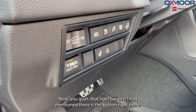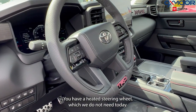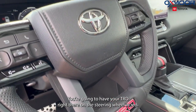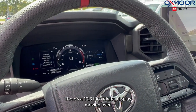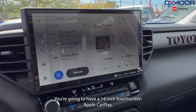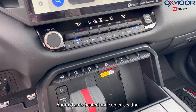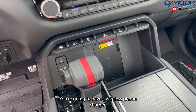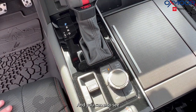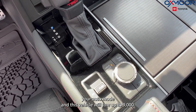There is the button right there for that light bar I mentioned. You have a heated steering wheel, and your TRD right there on the steering wheel in red. There's a 12.3-inch digital display. Moving over, you're going to have a 14-inch touchscreen, Apple CarPlay, Android Auto, heated and cooled seating, a wireless phone charger, and different drive modes. You can also see your tow mode — and this vehicle will tow up to 9,000 pounds.